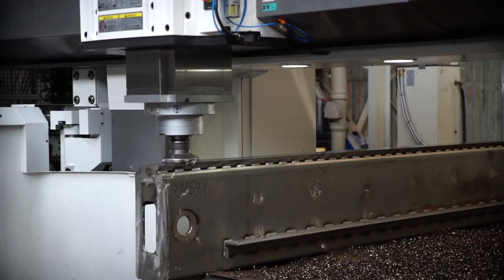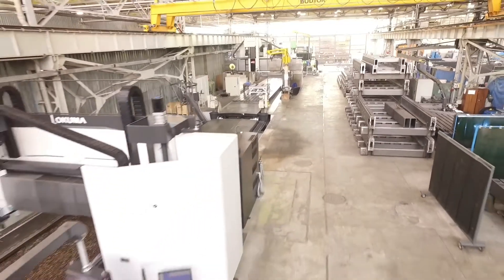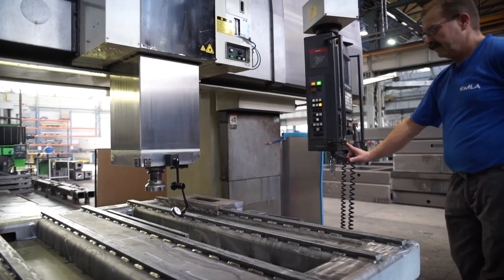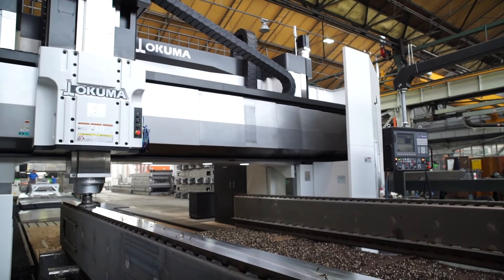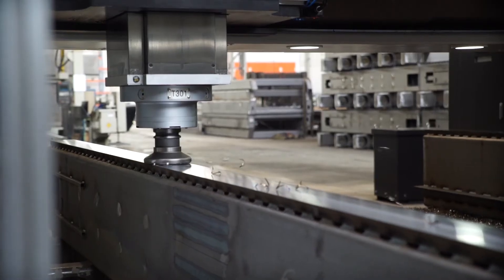The machine frame is now subject to high precision machining, utilizing a multiple axis milling machine, enabling Kimla to produce extremely large machines. The frame is positioned on the machine bed so all critical mounting faces can be machined in one operation. This allows the frame to be machined to micrometer accuracy.